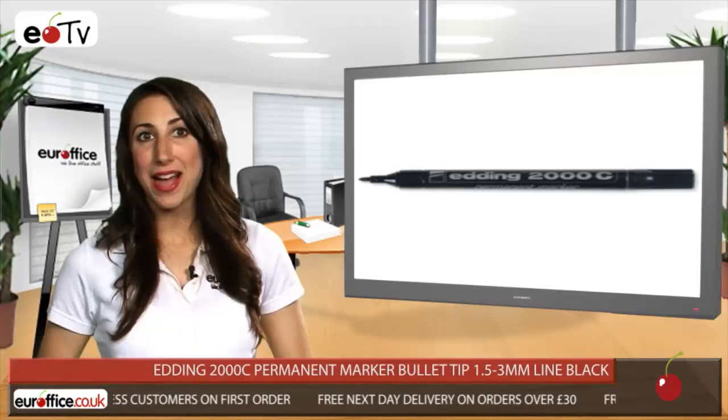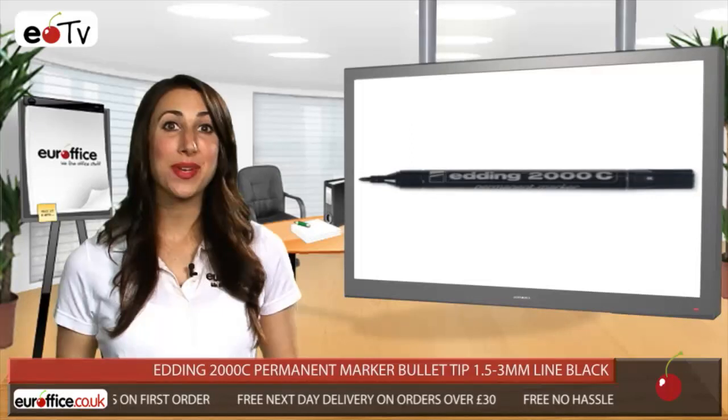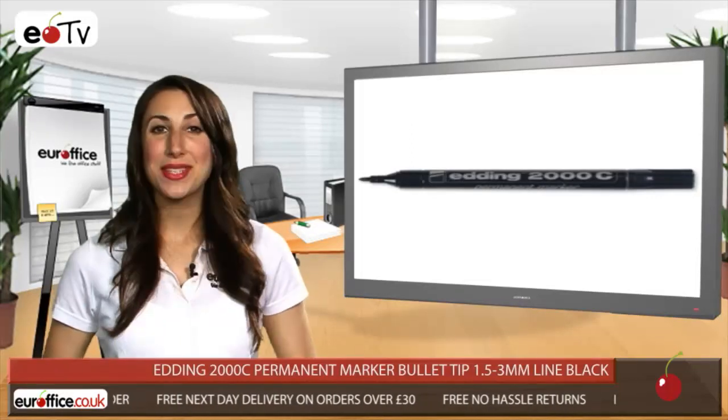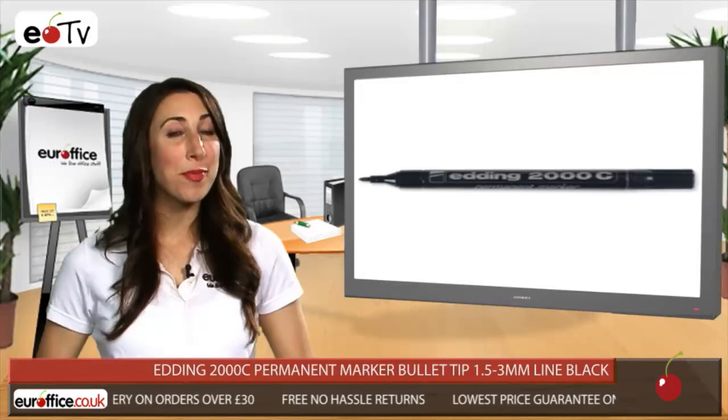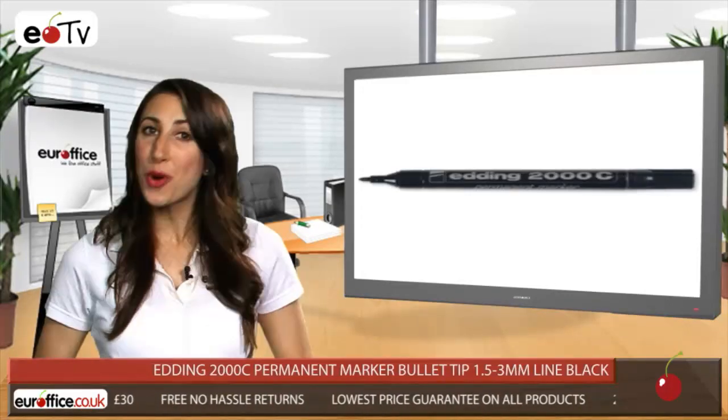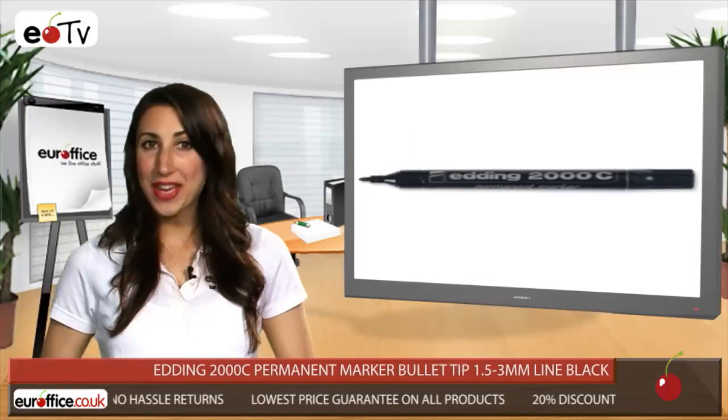So you can forget about those messy markers of the past and make sure everyone gets the message. The Edding 2000C Permanent Marker Bullet Tip is versatile too, and reliable. It's ideal for marking, writing and drawing on virtually any surface you can think of.